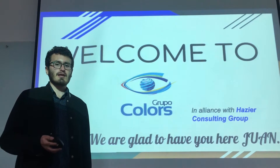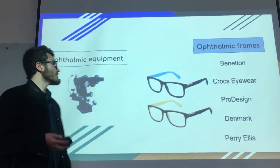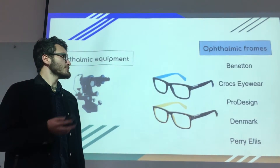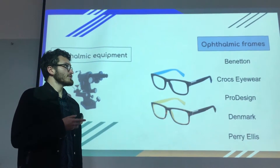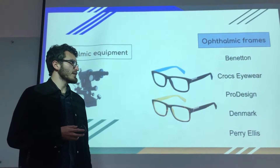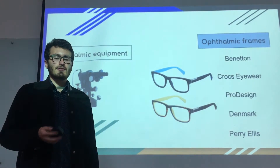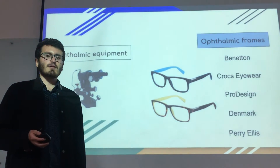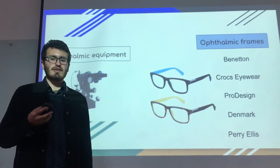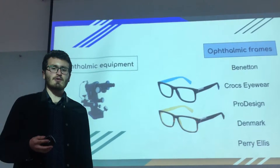First of all, I'm going to explain what my company does. We import and distribute ophthalmic equipment and ophthalmic frames, but we are going to focus on ophthalmic frames. In ophthalmic frames there are two lines: the design brands like Benetton, Crocs, Ivor, ProDesign, Denmark, and Periales; and a non-design mark which is their economic line, imported from Panama. We distribute to optics and chains located in the main cities of Colombia.